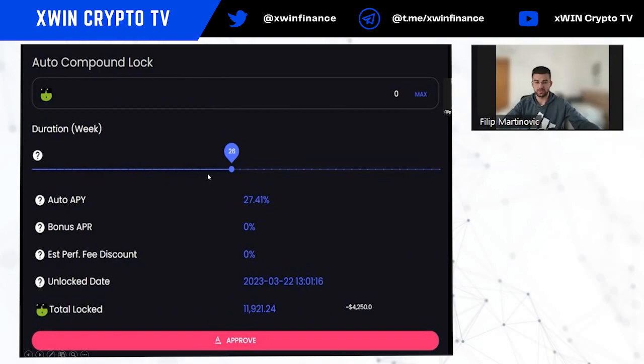Here you choose the duration in weeks for how long you want to lock your tokens. The APY bonus increases the longer you lock. For example, if you select 26 weeks, the platform shows the unlocked date when you can retrieve your tokens. Then click Approve, confirm the transaction, and click Deposit.